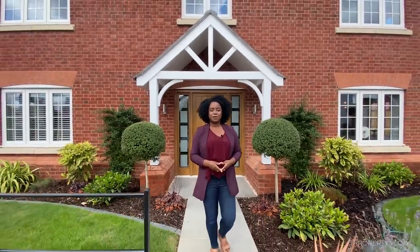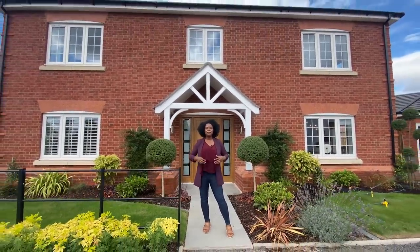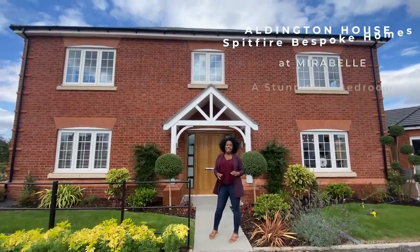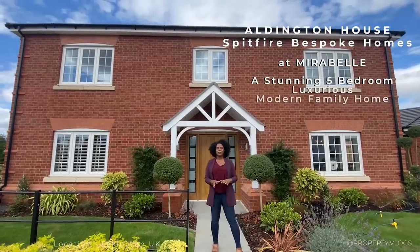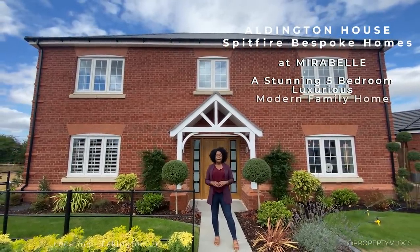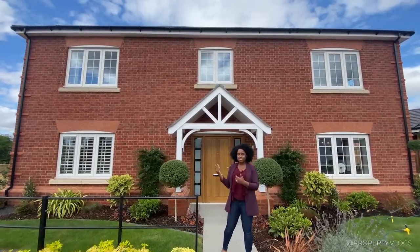Welcome to another installment of property vlogs. I'm smiling so much because I'm so excited to show you this fabulous house behind me. We are here to tour Aldington House in Eckington, which is near Gloucester, near Cheltenham, in that area by the Cotswolds.